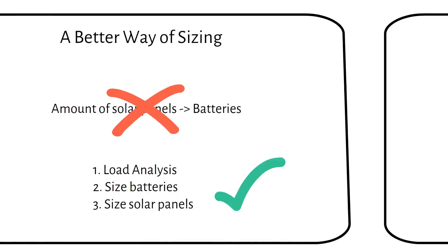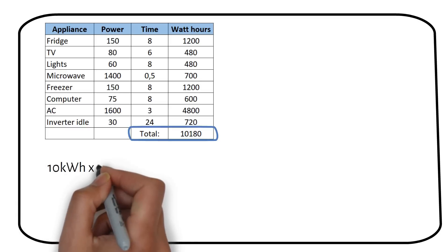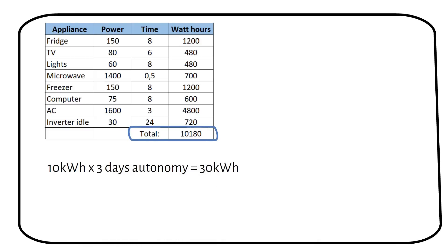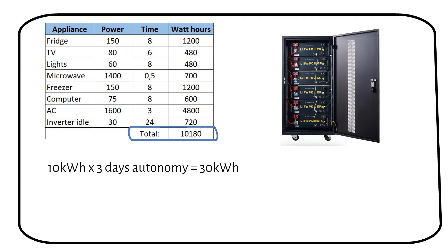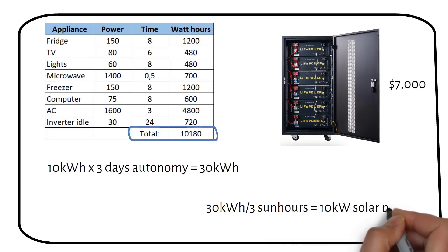Let me show you with a simple example. I have listed a few appliances and their runtime. We multiply the power by the time the appliance is on, then add all the appliances together. We have an average daily energy consumption of 10 kilowatt hours for our off-grid home. We then multiply by 3 to factor in 3 days of autonomy: 10 kilowatt hours times 3 days equals 30 kilowatt hours of battery storage, which is 6 server rack batteries for a total cost of $7,000. We have to recharge these batteries in 1 day with an average of 3 sun hours: 30 kilowatt hours divided by 3 sun hours equals 10 kilowatts, or 10,000 watts, of solar panels.